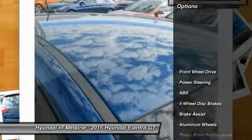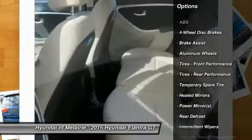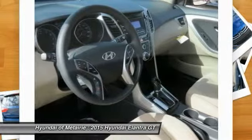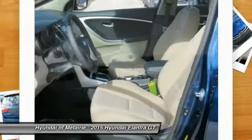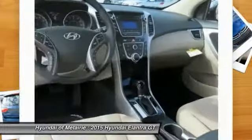This vehicle has less than 100 miles. Here are some of this vehicle's great options: traction control, steering wheel audio controls, stability control, anti-lock braking system, air conditioning, power steering, driver airbag, adjustable steering wheel, cruise control, and keyless entry.